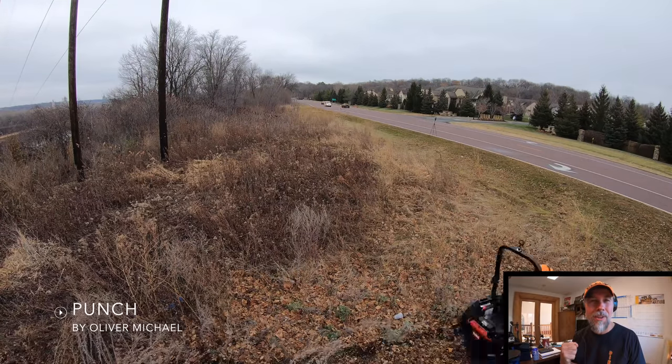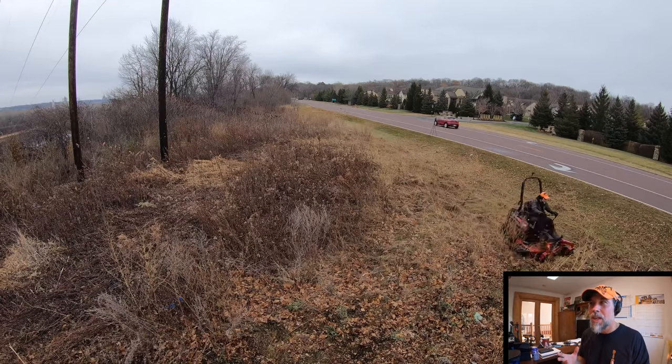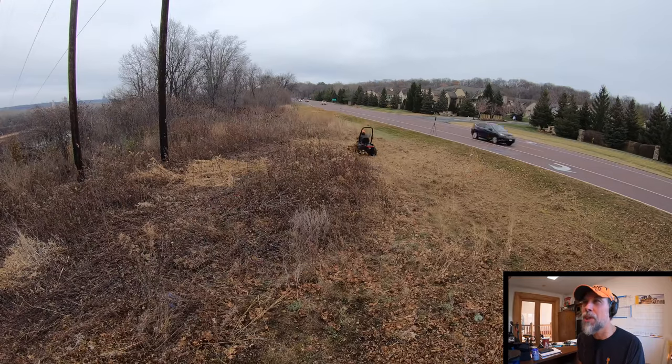Do you guys hear that? That engine just — wow. It sounded really good.